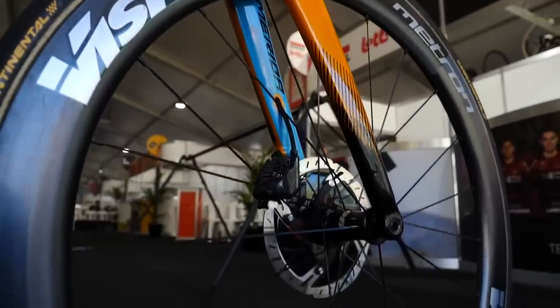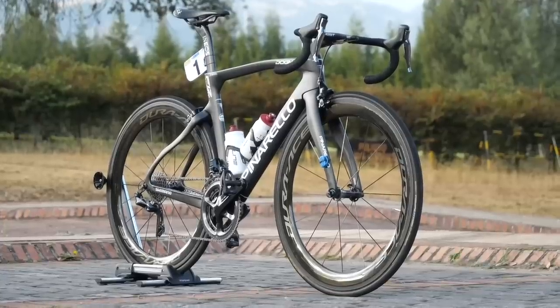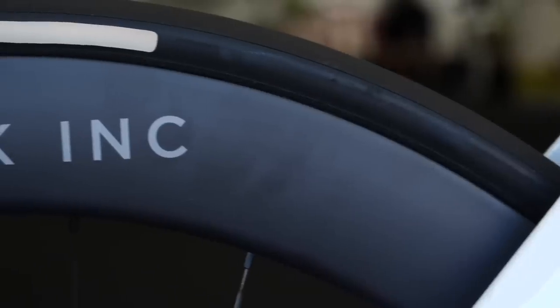Let's look at the difference in weight of the same wheelset — the Vision Metron — but in different rim depths. The Vision Metron SL wheelset with a 40mm rim depth weighs 1,450 grams, and the same wheelset with an 81mm rim depth weighs 1,740 grams. That's only a 290-gram difference. When you consider that the UCI weight limit is 6.8 kilos — the total bike cannot weigh less than 6.8 kilos, which is quite easy to get under these days — you'd think that maybe you'd opt for a slightly heavier but more aerodynamic wheelset, which would still bring your bike to that 6.8 kilo limit.